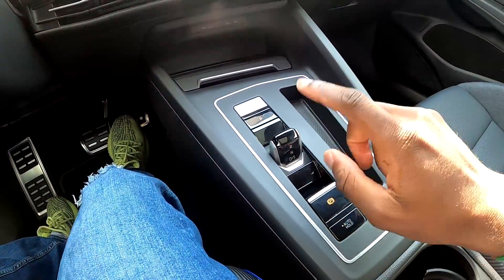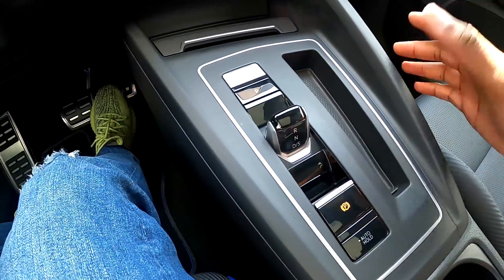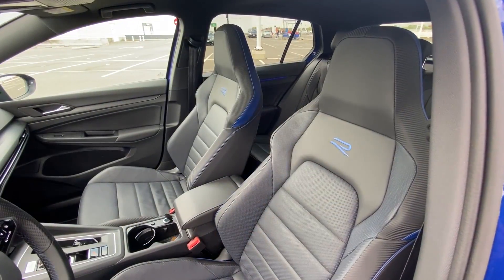We find a DSG7 gearbox — the DSG7 is well-regarded, a dual-clutch unit — with this nice little gear selector knob. And the DLR. We find the bucket seats; I feel really well in these bucket seats. The R stamping in blue, and you're really well held in place. What I like is that in the R spirit, everything is blue. They've really differentiated between the R and the Golf 8 GTI — the interior remains quite different.